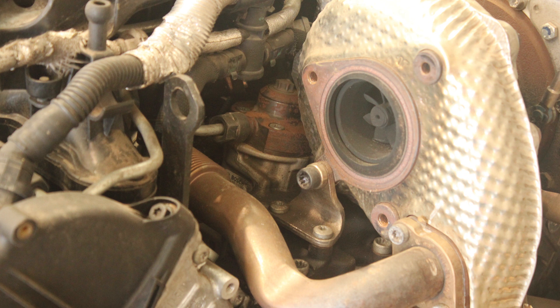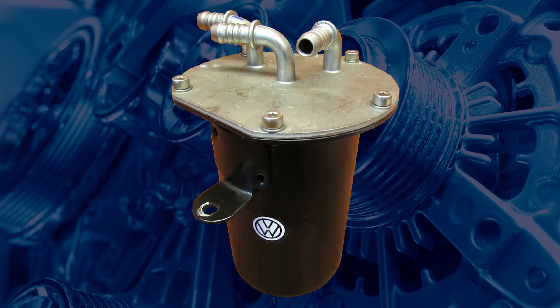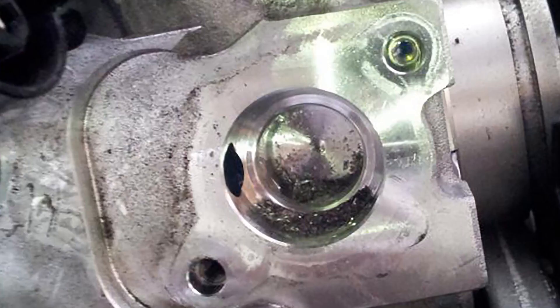The high-pressure injector pumps can be damaged by poor fuel quality and incorrect service procedures. A common cause of failed pumps comes from technicians not bleeding the fuel system correctly after a fuel filter replacement. If the engine is wound over without being bled correctly, the high-pressure fuel pump could run dry and be damaged.